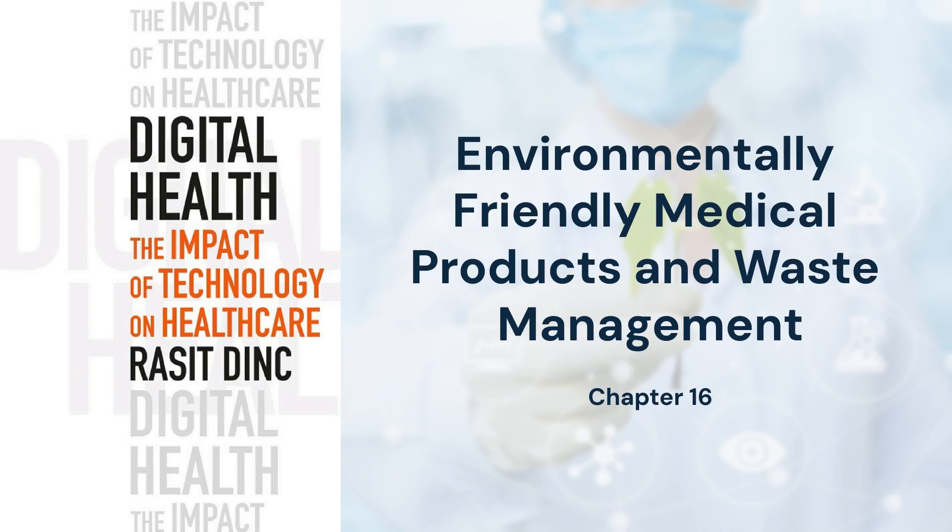For more insights, explore the book titled Digital Health: The Impact of Technology on Healthcare by Rasset Dink. Thank you for watching. We encourage you to subscribe to our channel for more content on the intersection of technology and healthcare. Together, let's shape the future of healthcare.